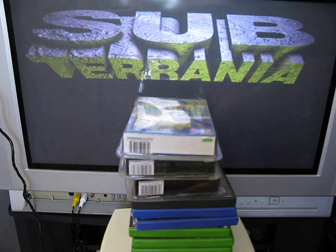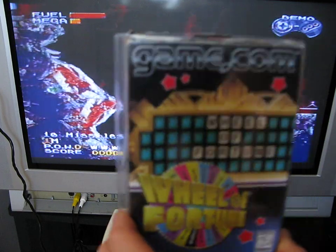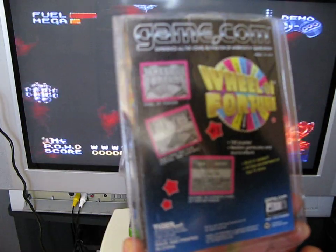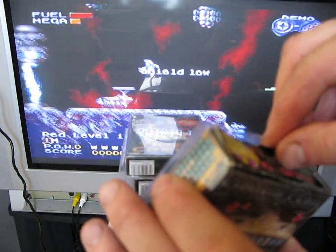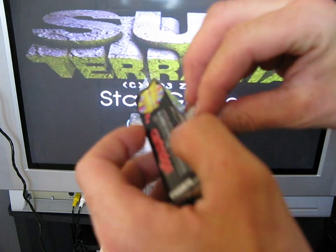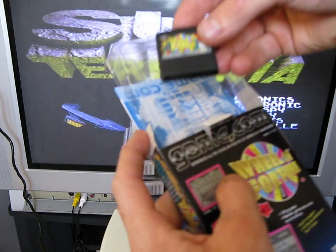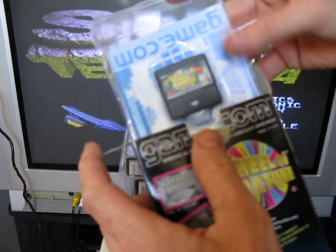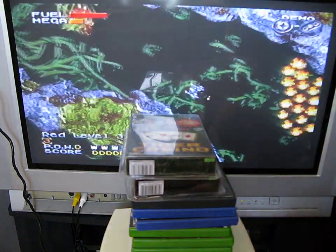Next we have three Game.com games for the Tiger Game.com. This is a handheld console and it was the first console to have a touchscreen facility. It was released in 1997. I'll show you the cartridge if you've never seen one before — it's quite a small cartridge, not too much bigger than a DS cartridge really.